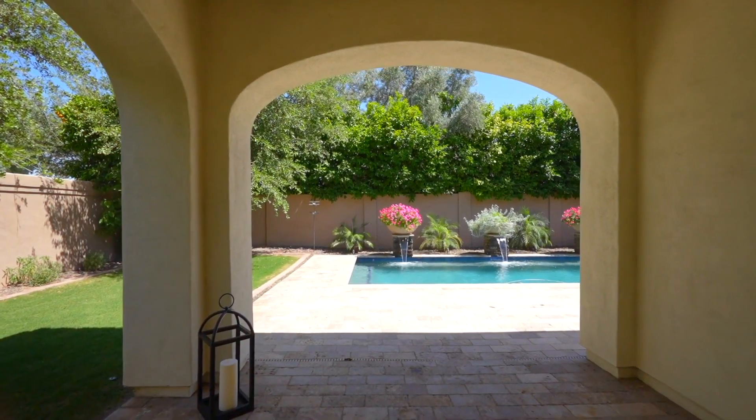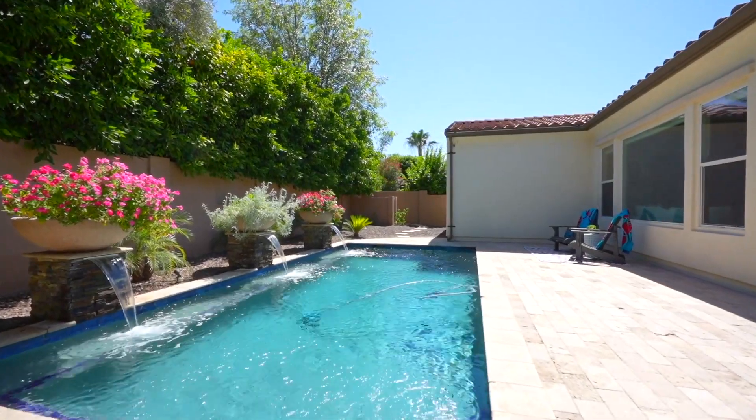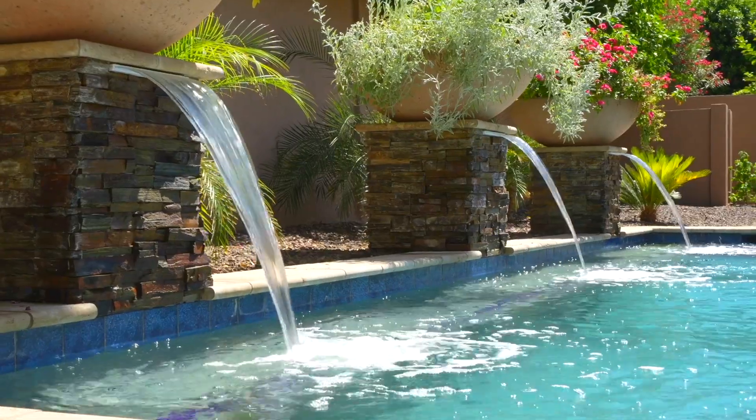Finally, in the backyard, you will find a beautifully landscaped yard featuring citrus trees, mature landscaping, grass, and a beautiful pool with spillover water features.